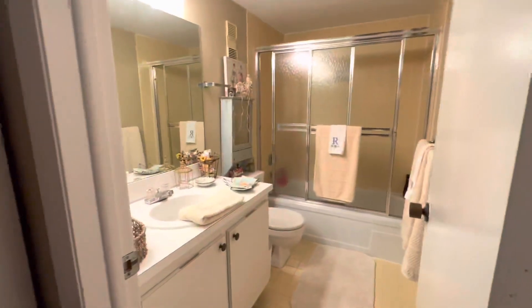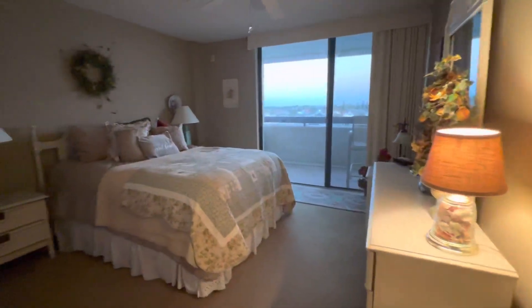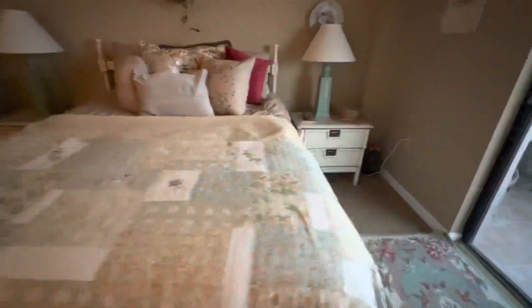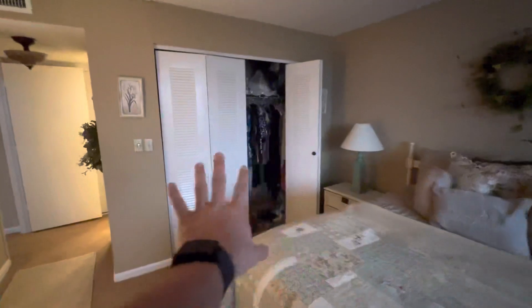This is going to be the master bathroom. And then the master bedroom — it's a queen-size bed to give you a little perspective of how large the room is. You could easily fit a king in here if you needed to. Standard-size closet.